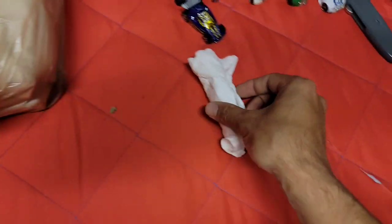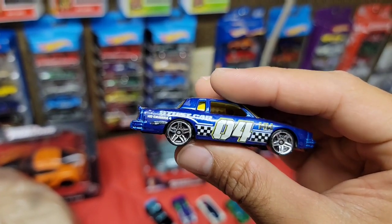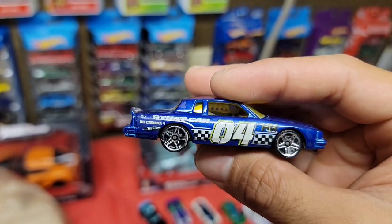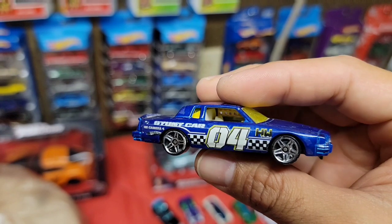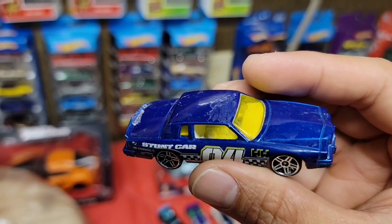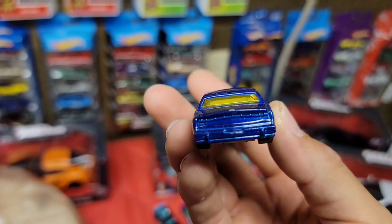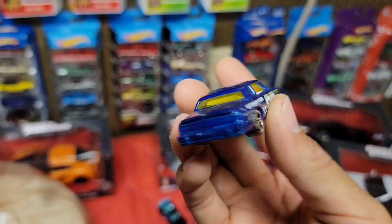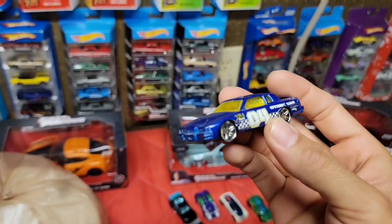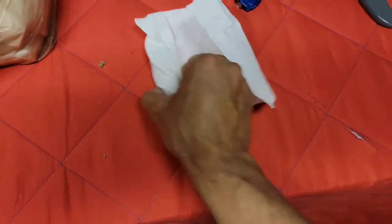Next up - you got the Stunt Car, number four. What kind of car is this? It's an 84 Pontiac. Got the chrome PR5s, yellow tinted glass, painted blue metallic with white interior - you can see it's only one seat and no back seat. That is crazy looking - never seen this casting before. This could be a really cool demolition car.